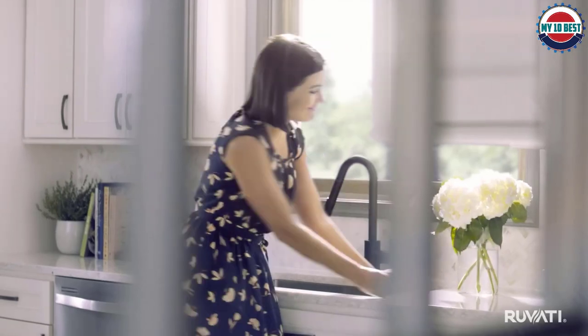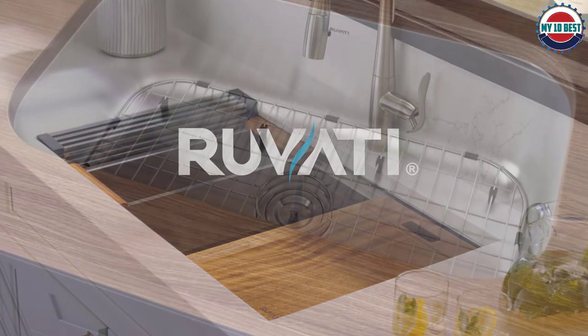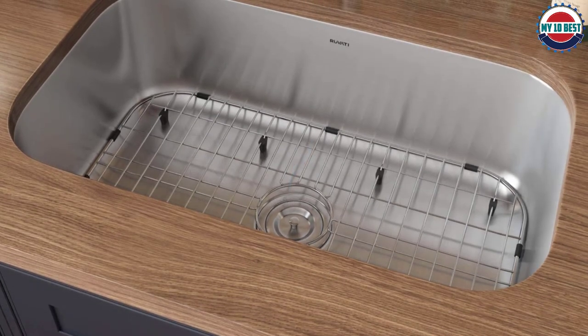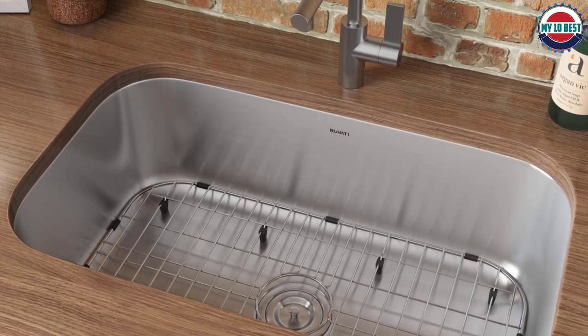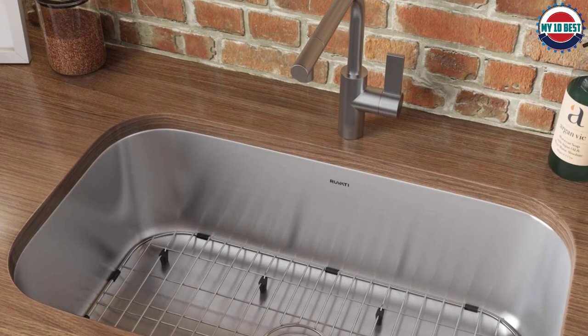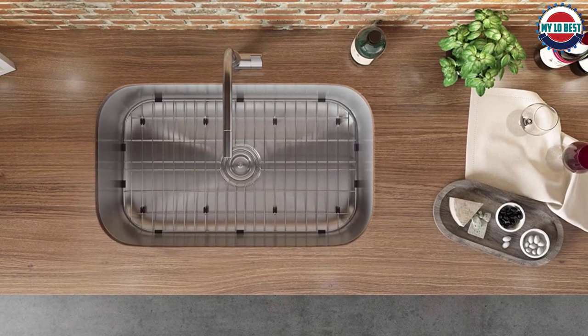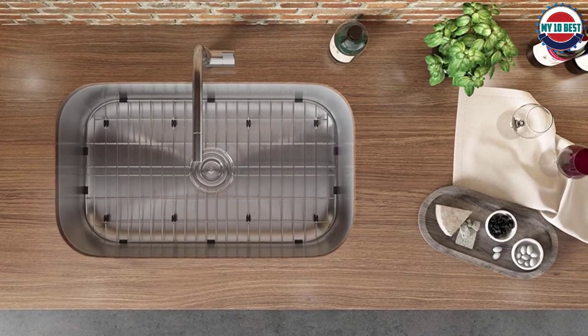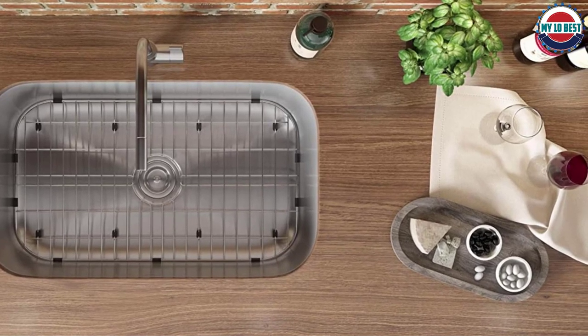The sink also comes with heavy-duty SoundGuard padding and noiseproof undercoating. Not only does it dampen noise and vibrations, but it also prevents condensation and insulates the sink thermally. The packaging includes a bottom rinse grid, drain assembly, cutout template, and mounting brackets. If you are installing a garbage disposal unit, you will need a drain flange as well.